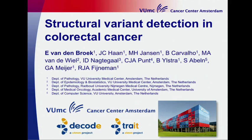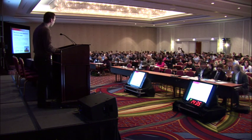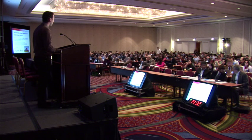Thanks for the opportunity to give this presentation. I'm Evert van der Broek and I work at the pathology department of the VU University Medical Center in Amsterdam in the Netherlands. My supervisors are Gerrit Meijer and Raymond Feyneman. This presentation is about structural variant detection in colorectal cancer, supported by CTMM — the Center for Translational and Molecular Medicine — and by the Cancer Center Amsterdam VUMC CCA.